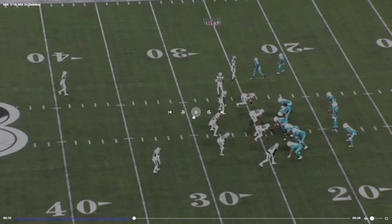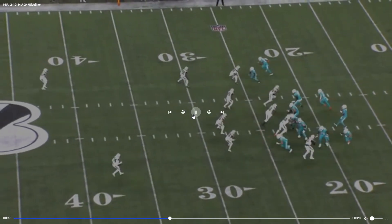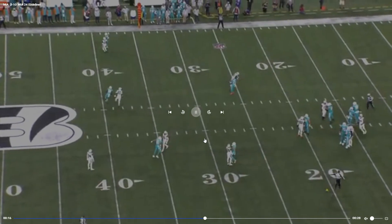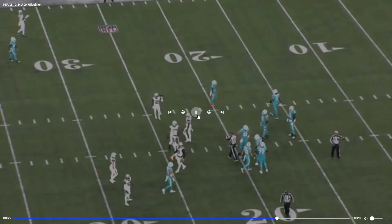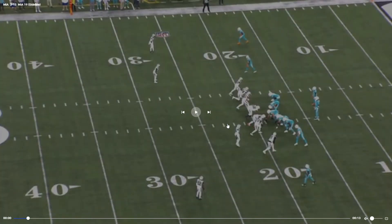Bottle in motion — offside. Also, in the Cowboys game on Sunday, their center Tyler Biadasz pointed toward the linebacker, which centers on a lot of teams typically do to point out the mike linebacker. They called that a neutral zone infraction — how does that work? The center is the neutral zone. I don't understand that. But that's just something I thought of when I saw the penalty.